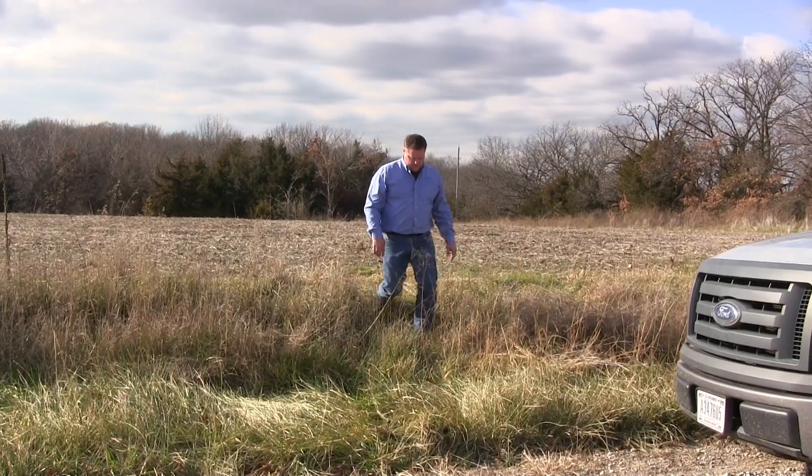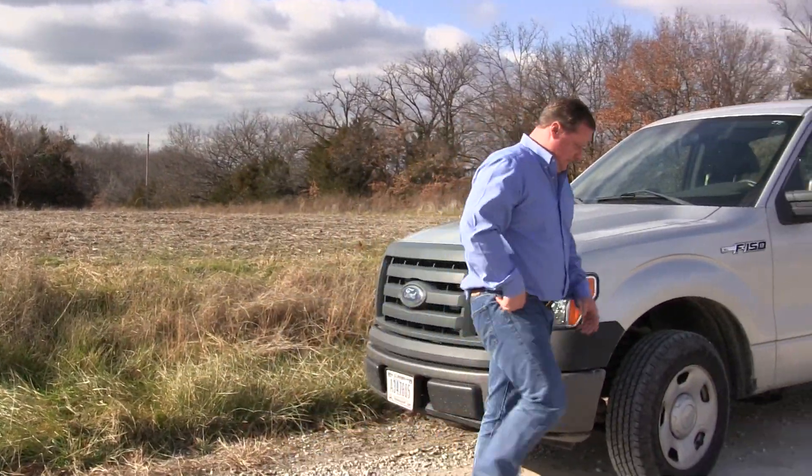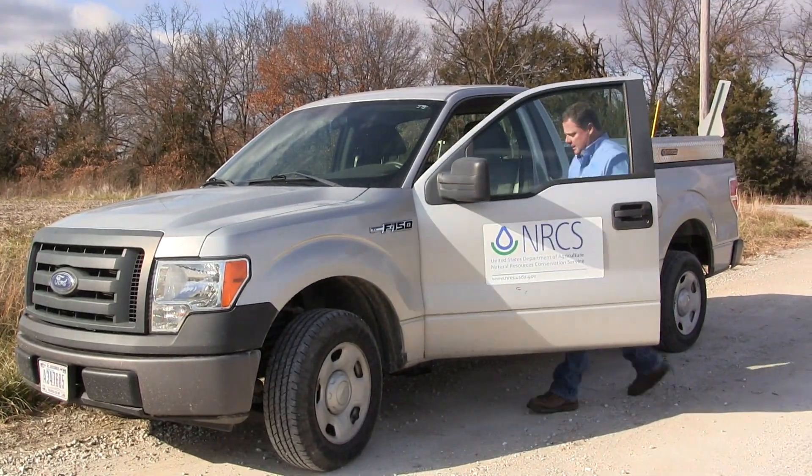As I drive around the county, I like to see a reduction in soil loss. One of the benefits of cover crops is a reduction in soil loss — keeping the soil in place. And that's what's important to NRCS: keep the soil in place. With the use of cover crops, we're able to do that, and that's what we like.